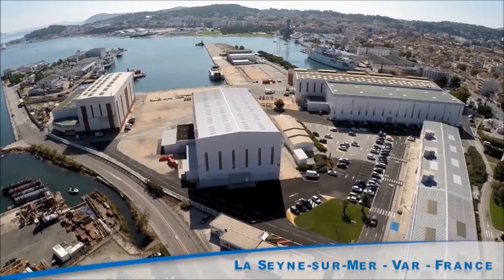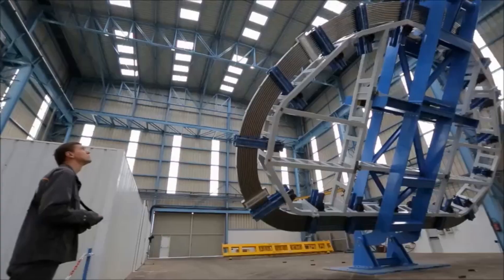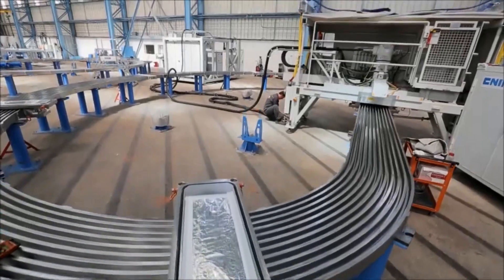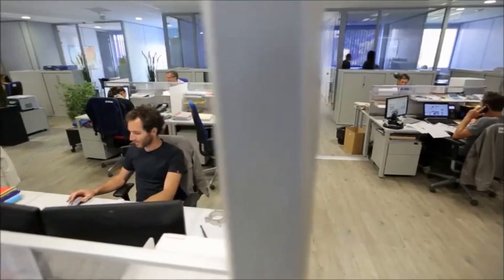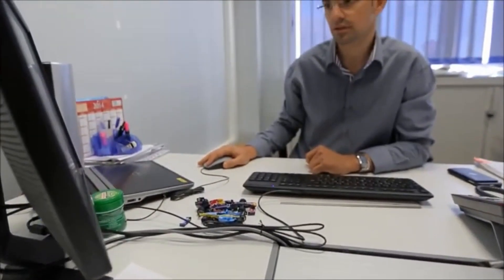With the benefit of an outstanding geographical location, our industrial site covers an area of around 45,000 square meters of premises equipped with the most performing machines. Our 800 employees whose skills cover the fields of engineering, methods, manufacturing, inspection and trials are developing ever more innovative products.